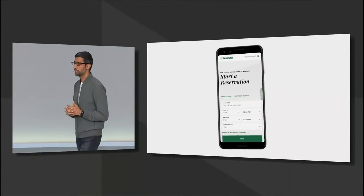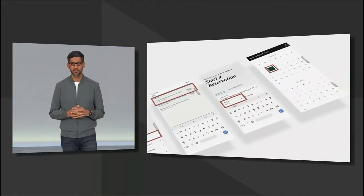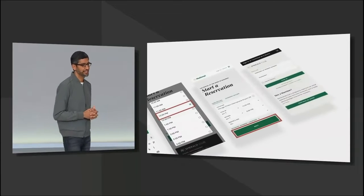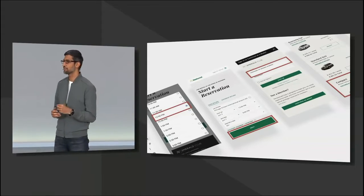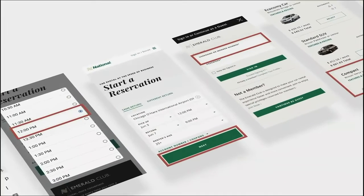Today, when you make a new reservation online, you have to navigate a number of pages and steps, filling out information and making selections along the way. I'm sure you're all familiar with this experience. It's time consuming, and if users leave during the workflow, businesses lose out as well. We want to make this experience better for both users and businesses.